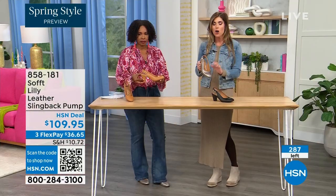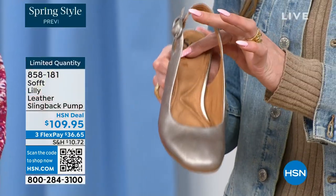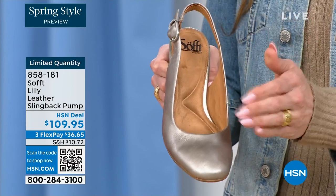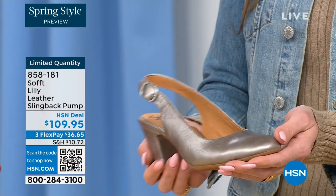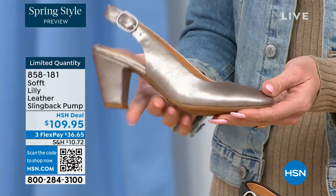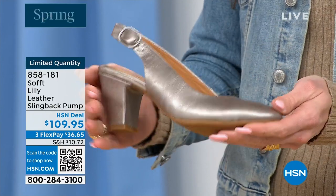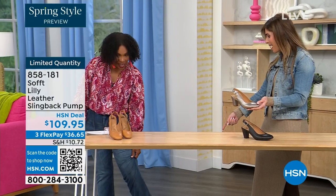We really pride ourselves on those genuine leathers and genuine suedes — the attention to detail and the quality. This is also a wrapped heel, so it's all in tandem, really monochromatic. You've got all the colors — and I love that you're wearing the pop of that with your denim. I'm wearing these in pewter. We also have them in caramel and in black.